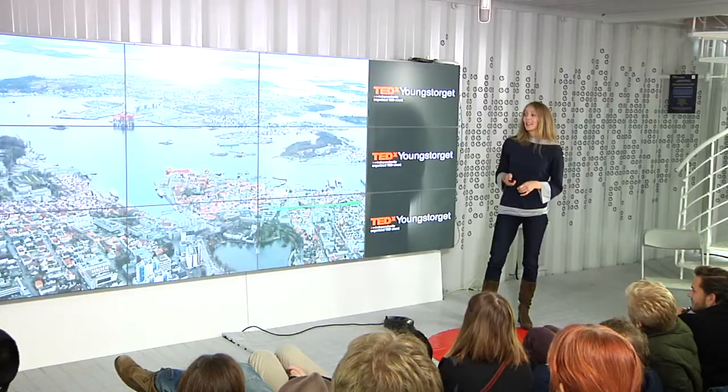I was born in a city on the west coast of Norway. The oil industry was then booming, and I left to study architecture. When I came back after 10 years, there was a shift.